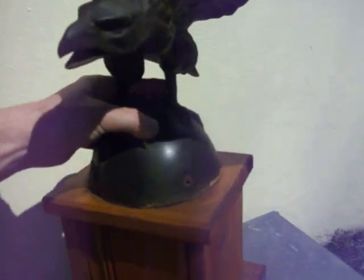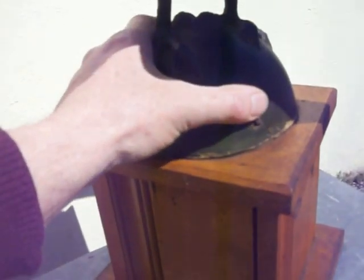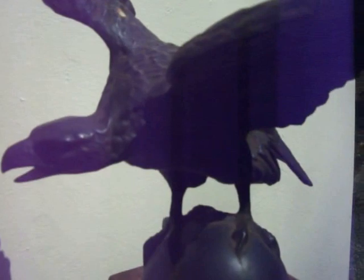22 inch wingspan, 27 inches tall total. About a 7 inch diameter ball here. Again, I'm not sure if this was from a weather vane or a flagpole topper or someone's unique work of art.